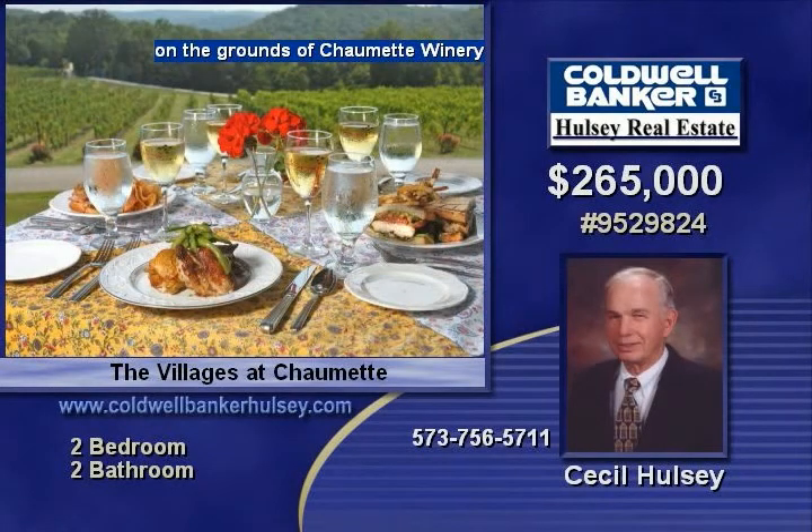Amenities include the spa at Chaumette, the outdoor pool adjacent to the spa, the fitness center, the spa café, the tasting room featuring Chaumette's award-winning wines, and the Grapevine Grill Restaurant, serving breakfast, lunch, and dinner.